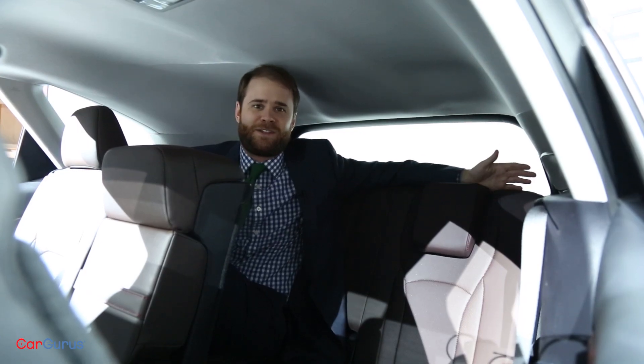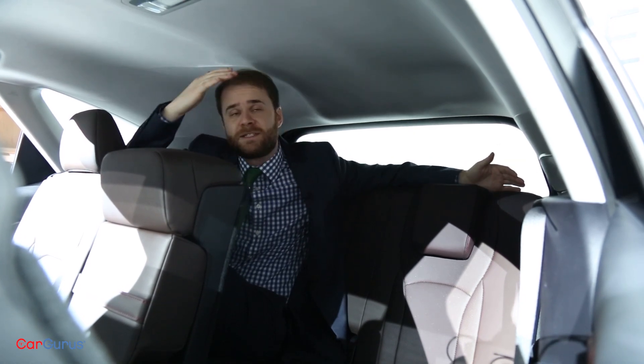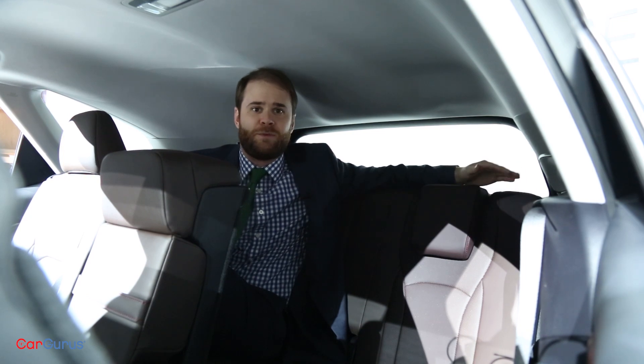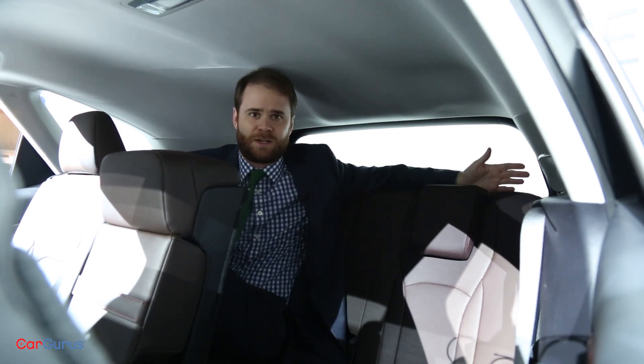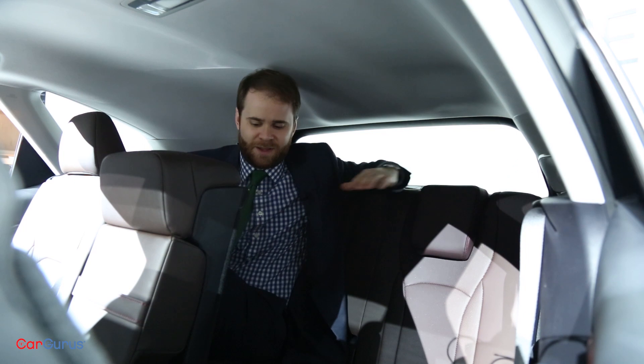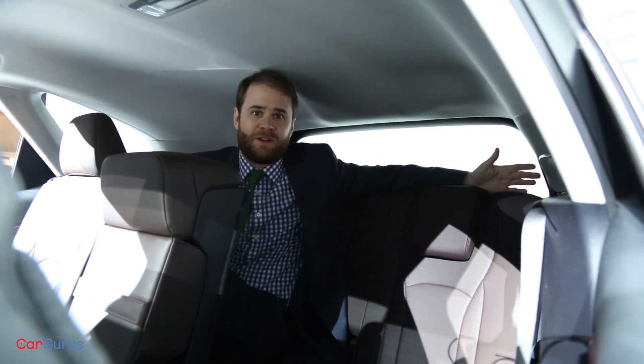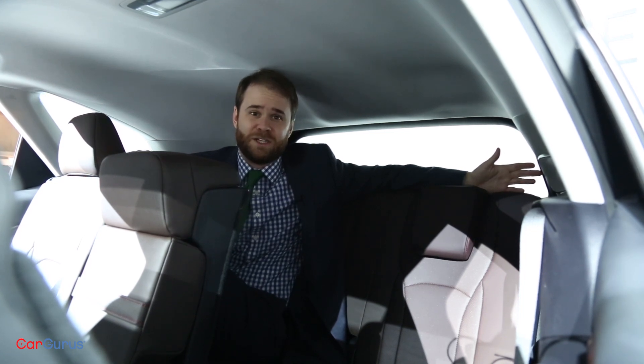Sitting in the back of the Lexus RX 350L, the headroom is notable, and that's because of the steeper rake to the rear windshield than you would find in a two-row Lexus RX. That said, legroom leaves a lot to be desired. This is probably fine if you have little kids, but if you're an adult sitting back here, it's not going to be great for anything more than a really short trip.